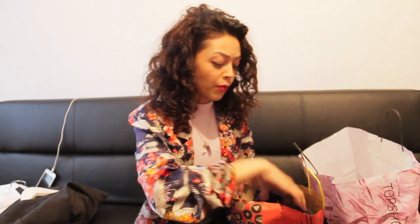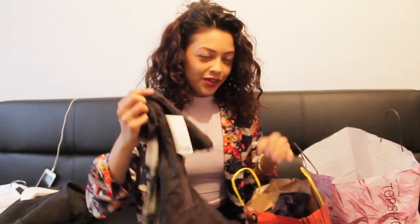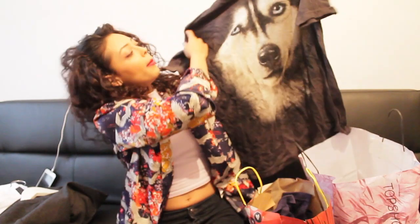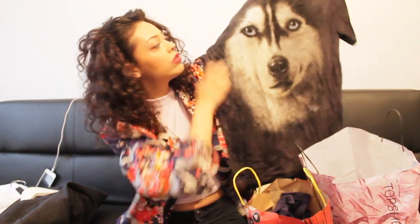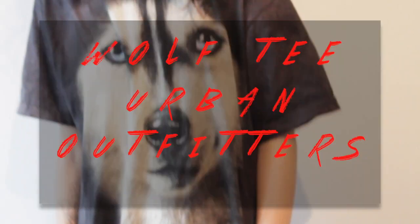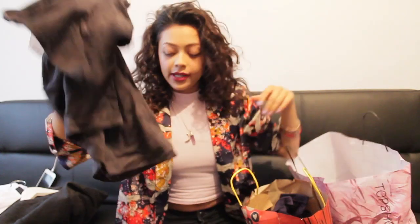Next up, let's go with Urban Outfitters — I picked up two things from there. I don't need another wolf t-shirt in my life, nonetheless I did get one. It's this one, reduced from £30 to £15. Who would pay £30 for this? I think £15 is pretty extortionate to be honest.